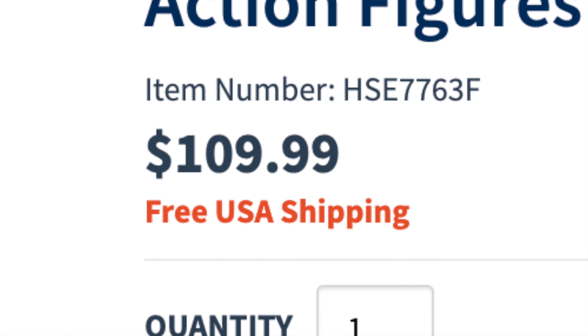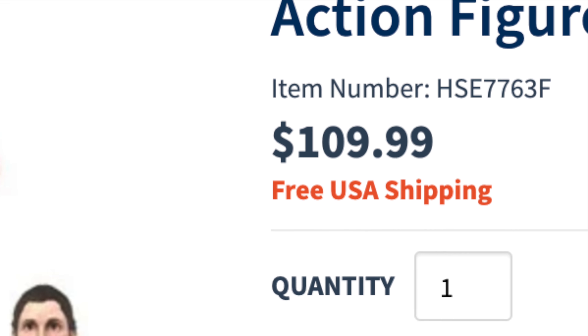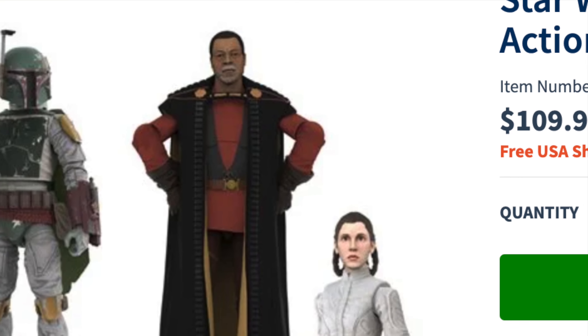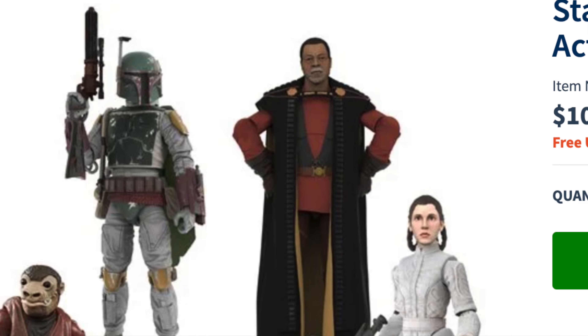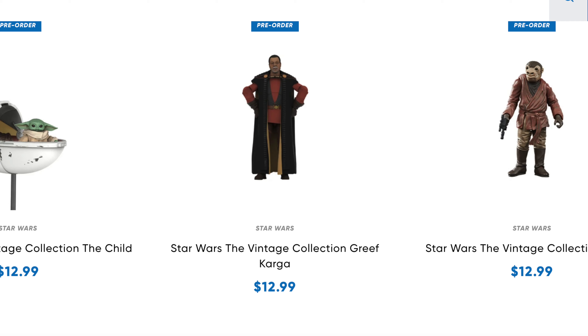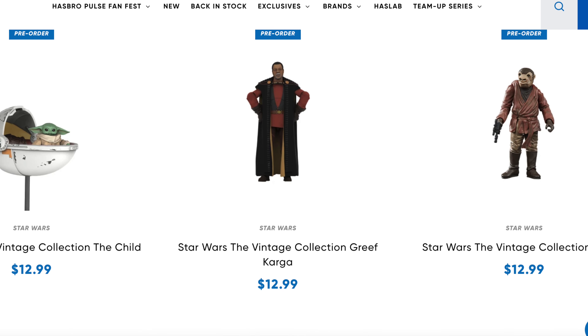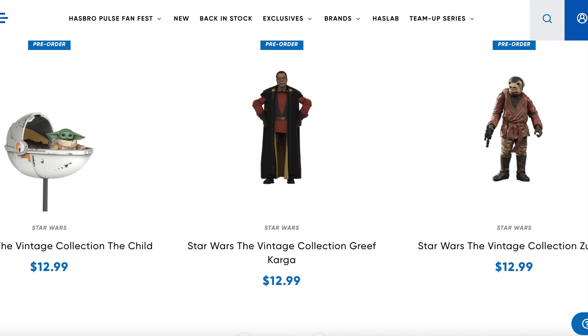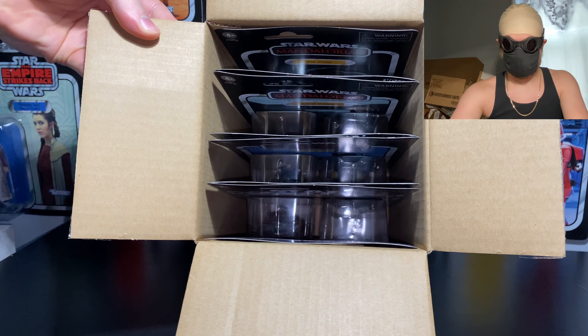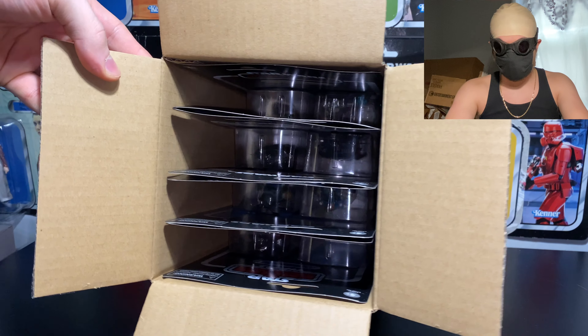The case includes a total of eight three-and-three-quarter-inch figures for a whopping $109.99, each figure individually costing on average $13.75. However, if you were lucky enough to purchase any of the singular releases in stores or on the Hasbro Pulse website, you would have scored them for $12.99 apiece.